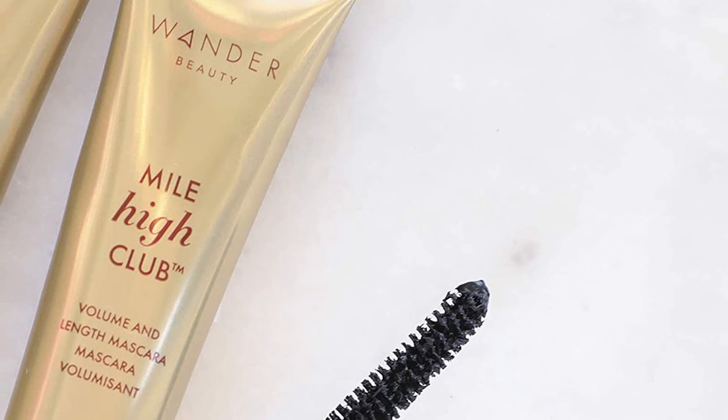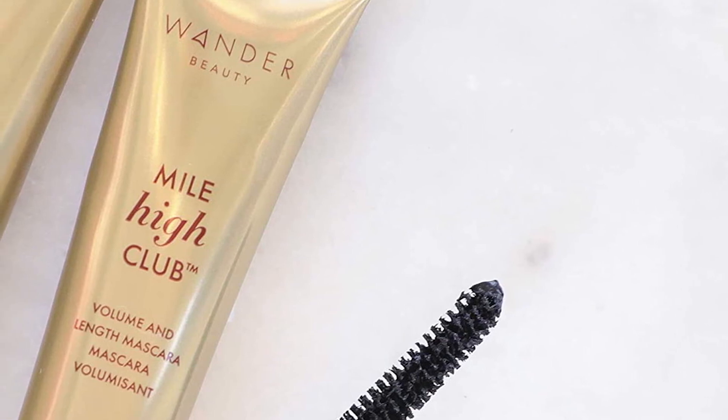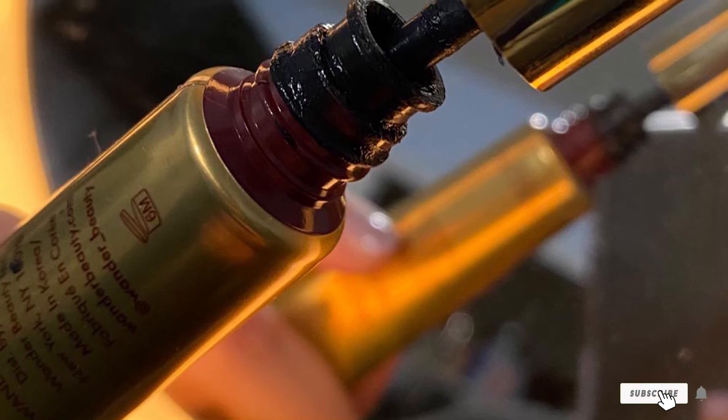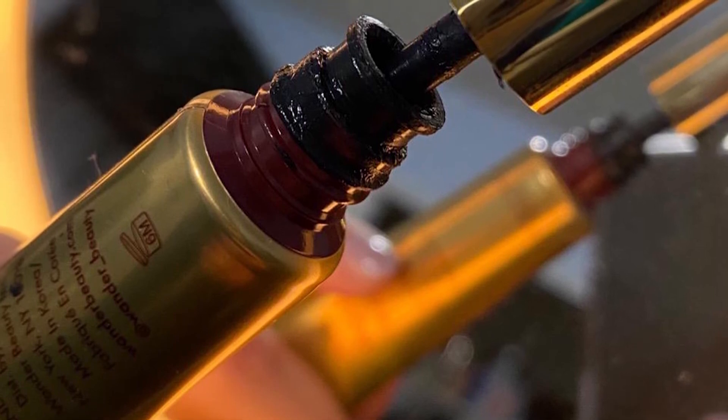The wand's precise bristles grab every lash for a full and fluttery effect. The mascara is free of parabens, phthalates, synthetic fragrances, and mineral oils. It is also gluten-free and cruelty-free.